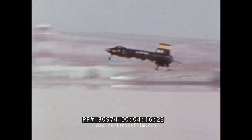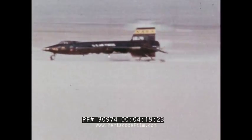The X-15: forerunner of today's spacecraft and tomorrow's airplanes.